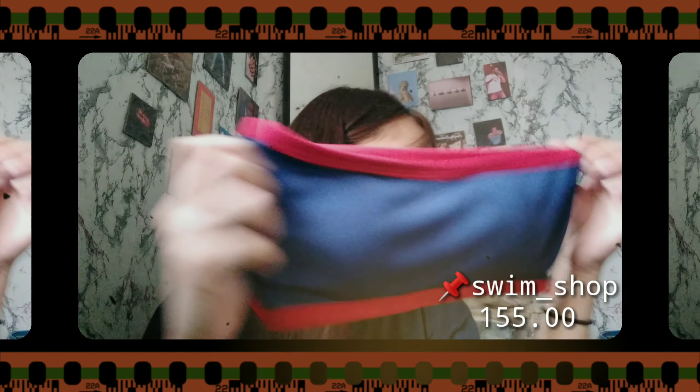Next, I bought a bralette because bralettes are trending right now. So here it is — it's black lace. This is the back. And it already has padding included.